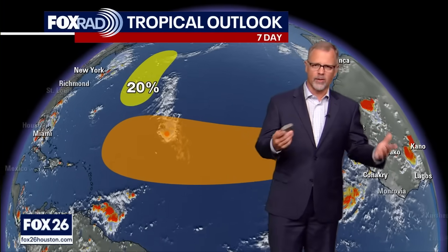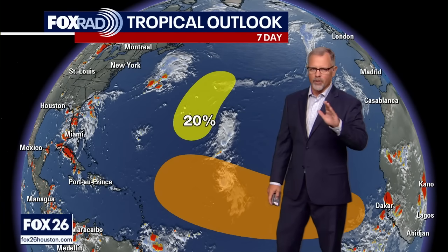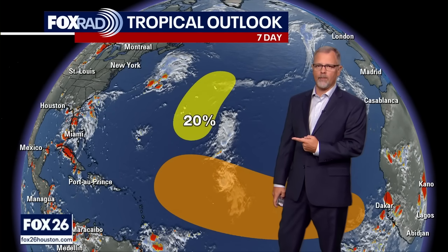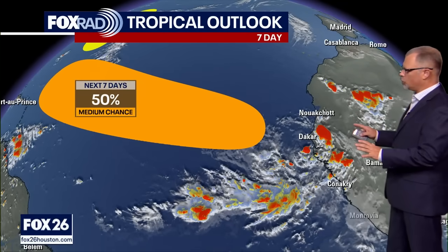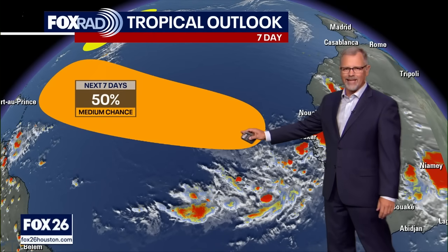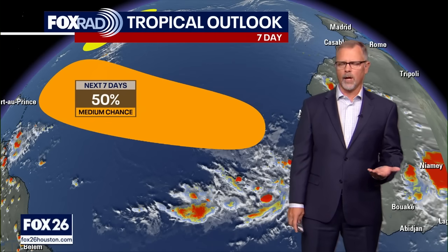Invest 96L is not looking promising — not going to complain about that. Looking at this yellow shaded area, over the next seven days there's only a 20 percent chance from the National Hurricane Center that 96L develops. But to the south, you see that larger orange shading — that's where the tropical wave still needs to travel over several more days before it reaches an area better for development, with about a 50 percent chance of forming.